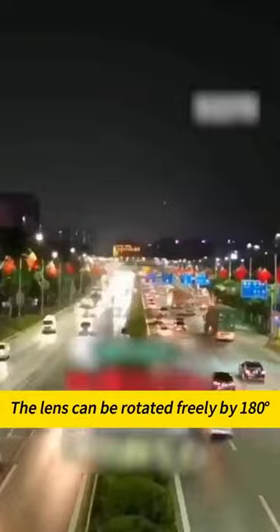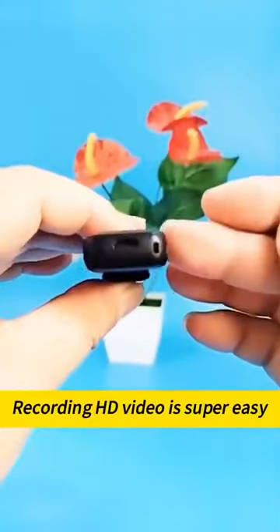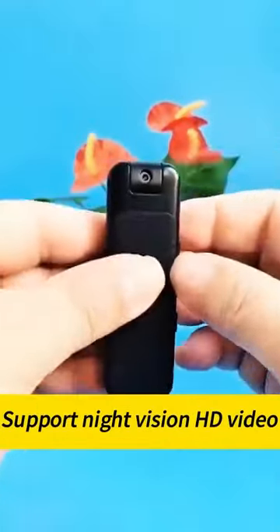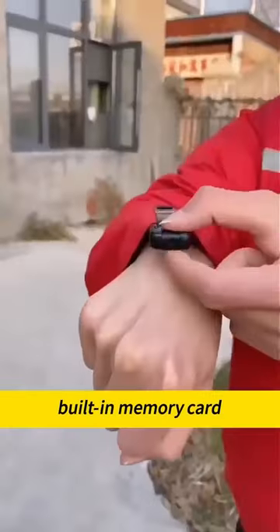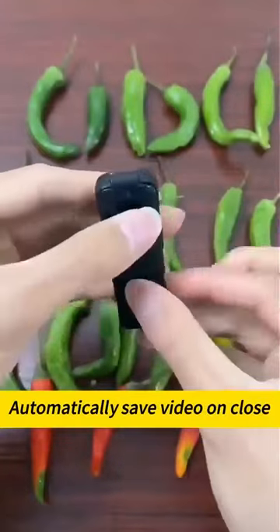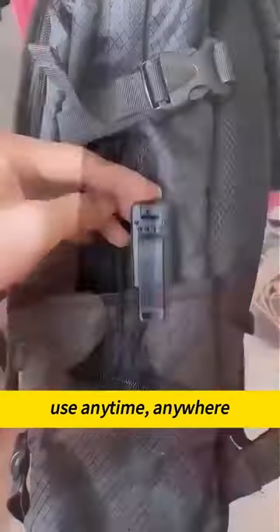The lens can be rotated freely by 180 degrees. Recording HD video is super easy — supports night vision HD video. Night recordings are still accurate. Built-in memory card automatically saves video on close. Use anytime, anywhere.